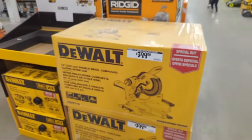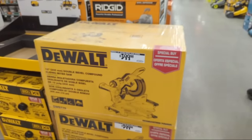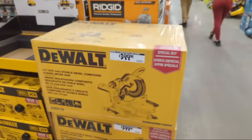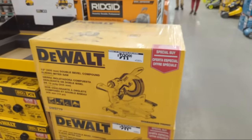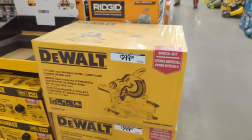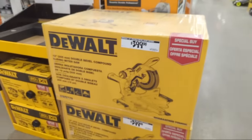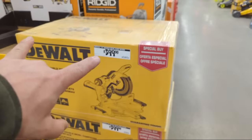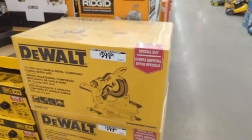Over to DeWalt: the DWS779 miter saw is $399. It doesn't have the XPS laser or positioning light system, but it is a double-bevel slider and it will make you a ton of money. A real workhorse at $399.